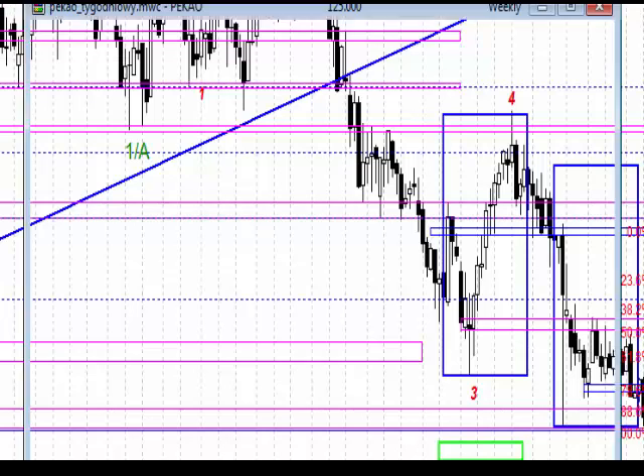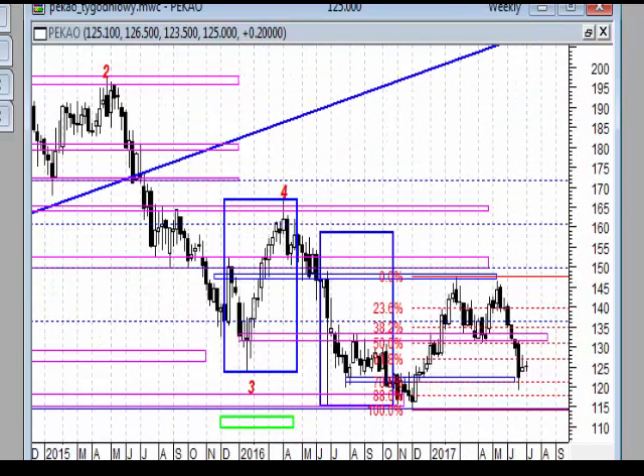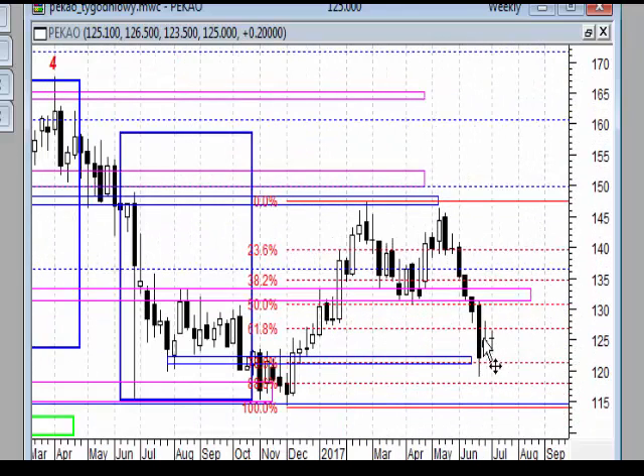PKO SA. W tym tygodniu na wykresie tygodniowym powstało nam DOJI – mamy inside bar: duża czarna świeca, markowanie ceny, dojście do strefy wsparcia z wyraźnym dolnym cieniem. Układ ABC, również układ Leonardo, czyli 50 na 78,6 – geometryczny układ po wzroście korekta. Na bazie tego długiego czarnego korpusu ukształtowała się już druga świeca i czekamy, czy zostanie wybity w cenach zamknięcia poziom minimum.